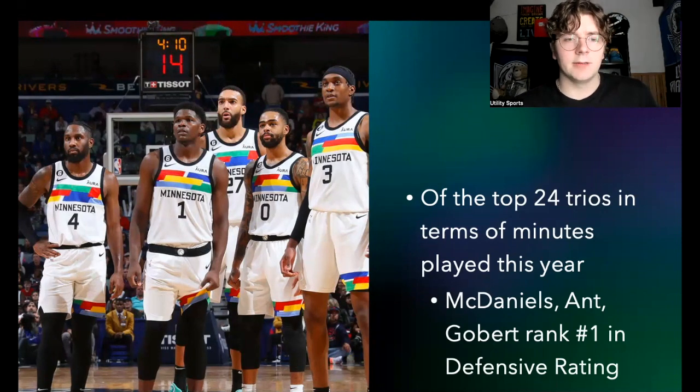That trio's defensive rating is 108.8, which is very, very good. McDaniels, Anthony Edwards, and Gobert — that's really the key defensive trio for Minnesota, the three guys I think will hold down that defense for the next three to five years. Jayden McDaniels is the outside perimeter number one defender night in, night out, and he's done it surrounded by a lot of bad defenders — Carl Anthony Towns, D'Angelo Russell, Jalen Noel are notable negative defenders.